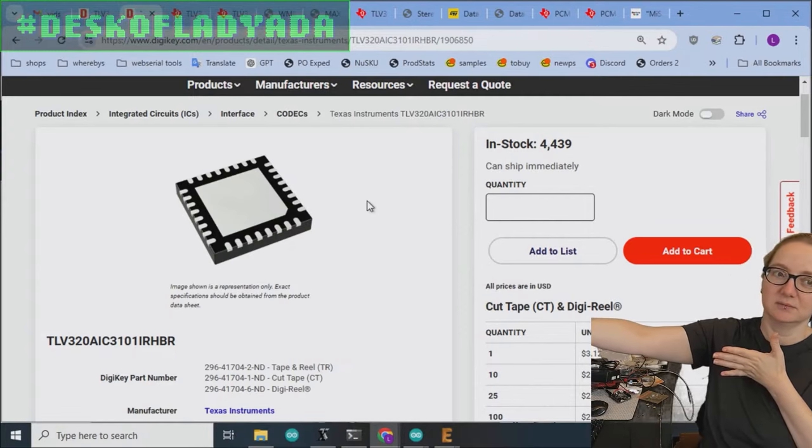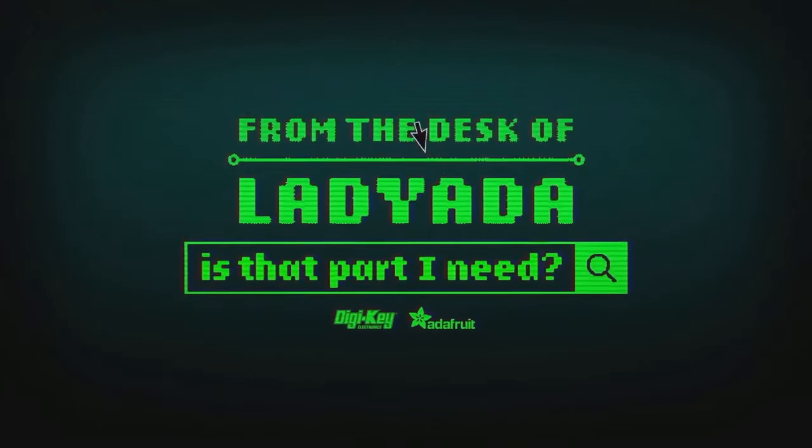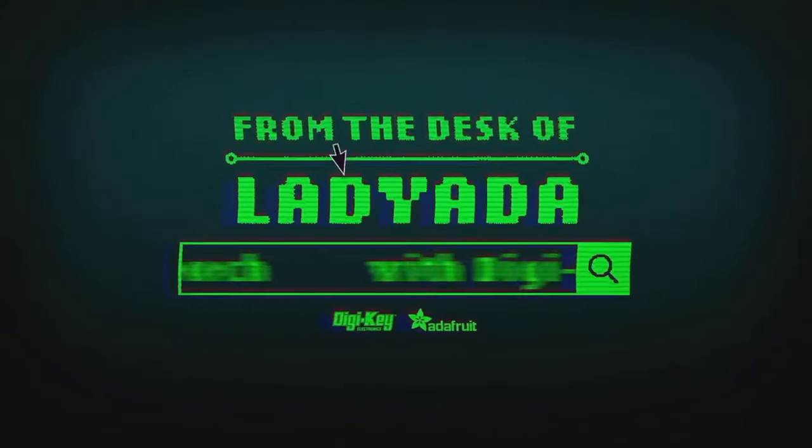That's the Great Search. Where in the world is that part I need? The Great Search with DigiKey.